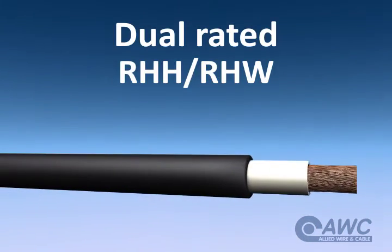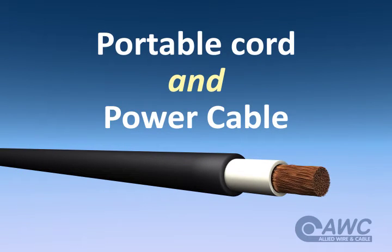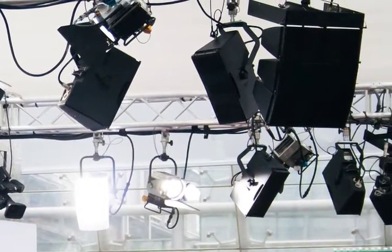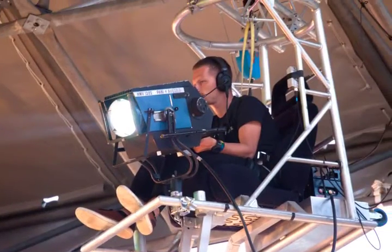In its single conductor construction, Type W power cable is dual-rated as RHH-RHW cable, making it usable as both portable cord and power cable depending on the application. It can be used for portable applications in both industrial environments and the entertainment industry — in theater, television, motion pictures, and sound systems — but it can also be put to work in the permanent wiring of cranes, hoists, and power supplies.